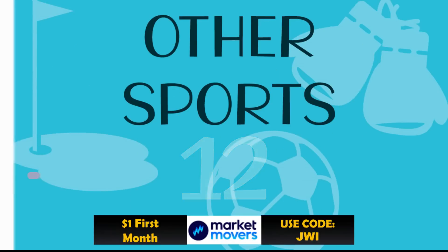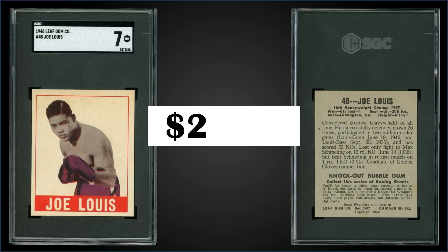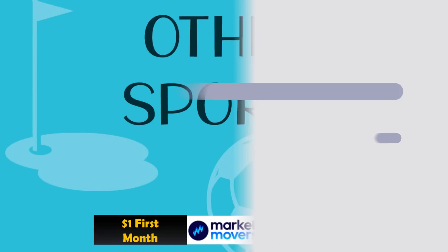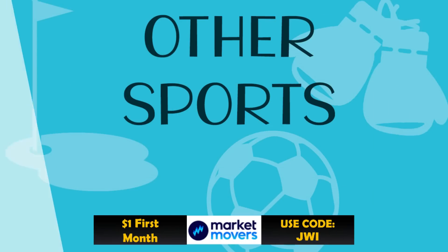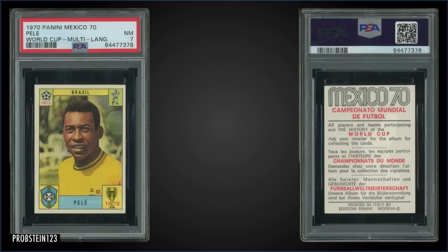In the 12th spot, from 1948 Leaf, we have Joe Louis graded an SGC Near Mint 7, and it was a fixed price sale for $2,100. In a Near Mint tuxedo slab, it's a pop of nine, and there are eight graded higher, with the highest being two SGC 8.5s.